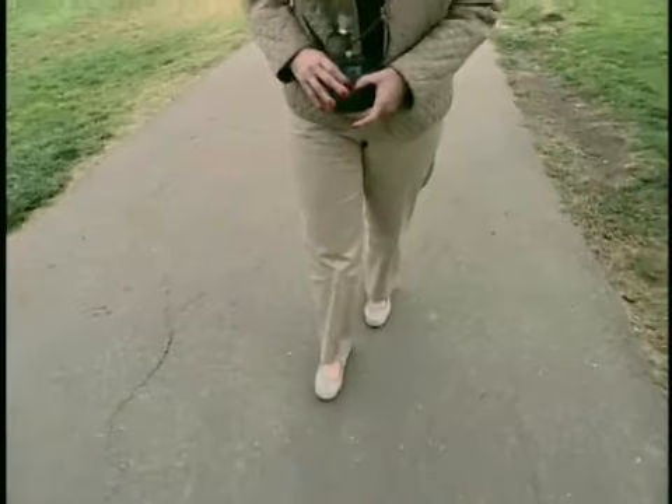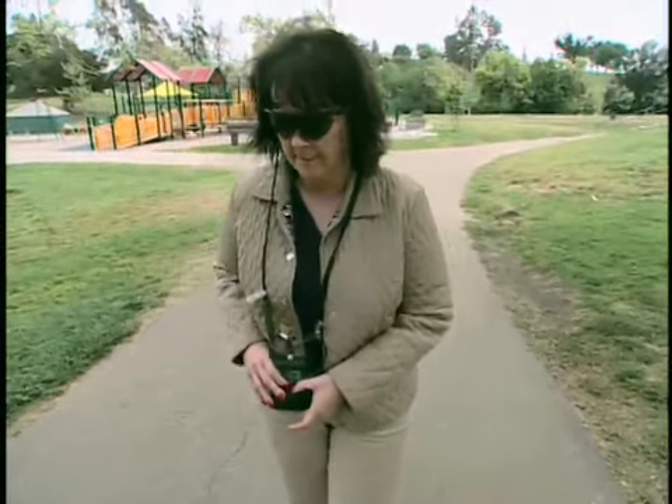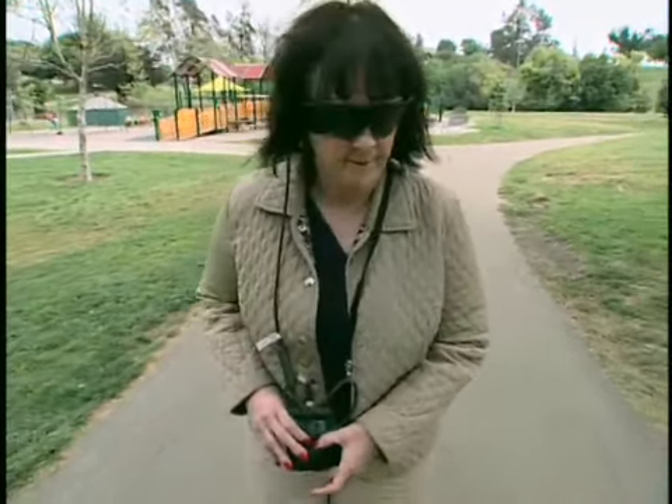The doctor had told me there's some good news and bad news. The bad news is you're going to lose your vision. The good news is we don't think you'll go totally blind. Unfortunately, I did lose all my vision within about 15 years. I'm one of the retinitis pigmentosa patients where it all went.